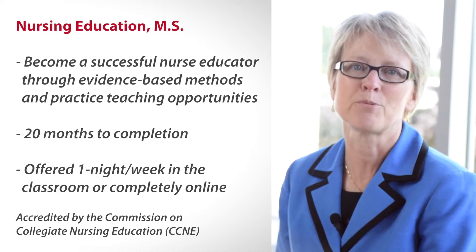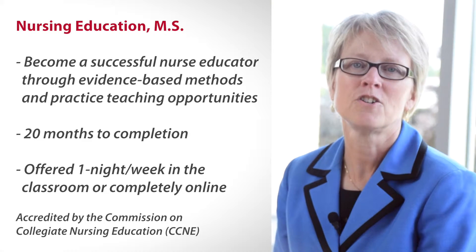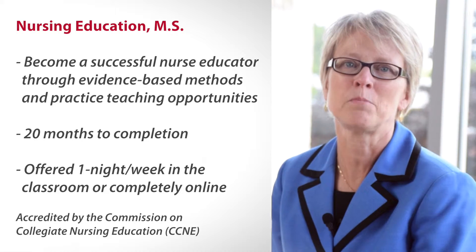You will also learn to successfully implement, change, and improve patient outcomes by employing the latest evidence-based practices. Your professional presentation and writing skills will be enhanced throughout the program, making you a credible and valued member of an educational team.